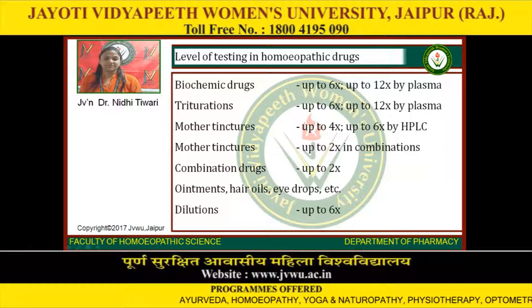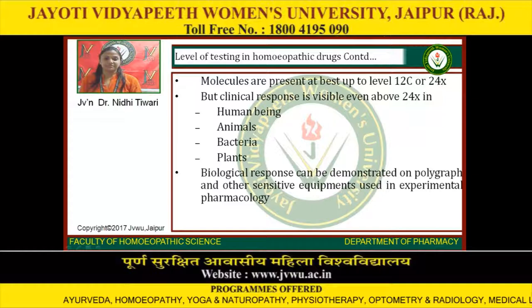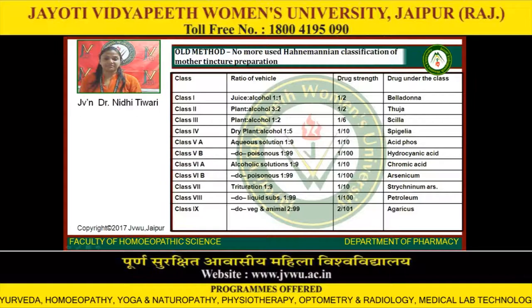Level of testing in homeopathic drugs continued: molecules are present at best up to level 12C or 24X, but clinical response is visible even above 24X in human beings, animals, bacteria, and plants. Biological response can be demonstrated on polygraph and other sensitive equipment used in experimental pharmacology. Old method — no more used — Hahnemann's classification of mother tincture preparation. Class 1: ratio of vehicle juice to alcohol 1:1, drug strength 1/2, drug example: Thuja. Class 2: plant to alcohol ratio 3:2, drug strength 1/2, drug example: Thuja.